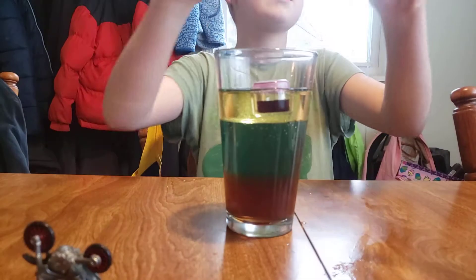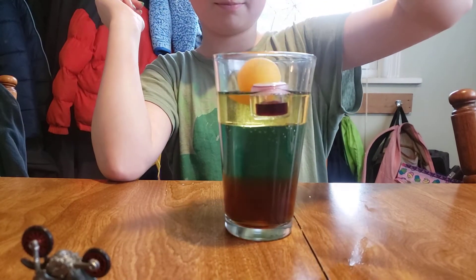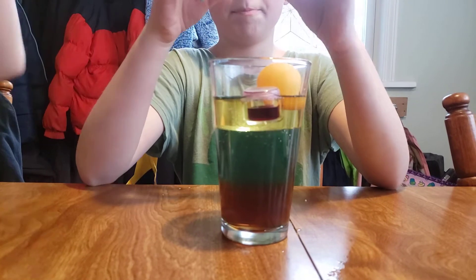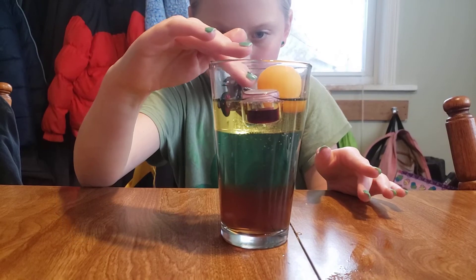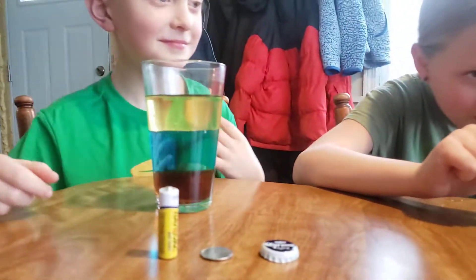Now I'm going to try the ping pong ball. It might go in the middle, or it might go to the bottom. Yep, right straight to the bottom — look at the bubbles in the oil!